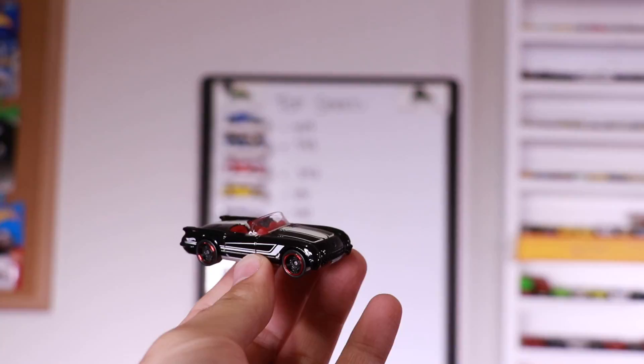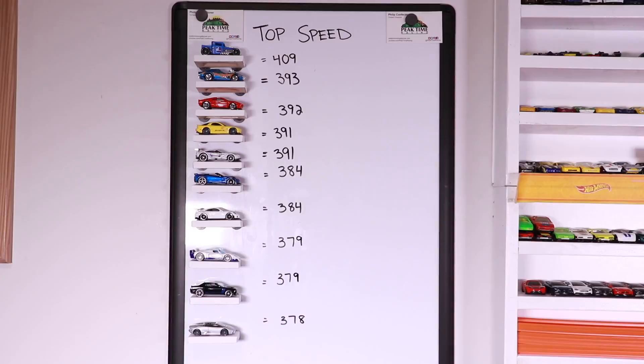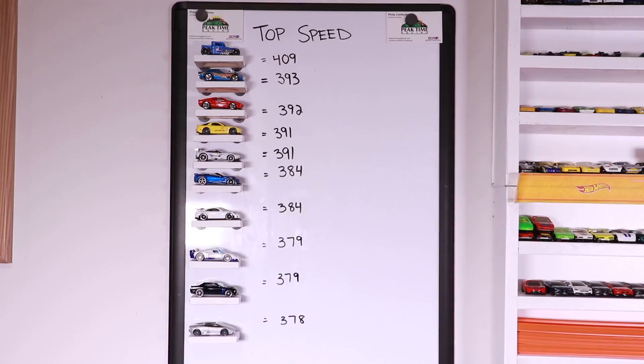The Corvette doesn't make the board. Looking at the updated standings on the top speed board, we've still got Bone Shaker in at number one position. Thanks a lot for watching, guys. If you like this video, throw it a thumbs up. If you're not subscribed, subscribe, and I'll catch you guys on the next one. Bye-bye.